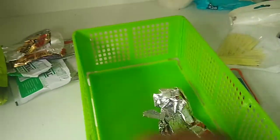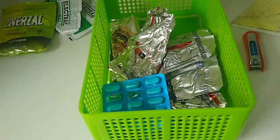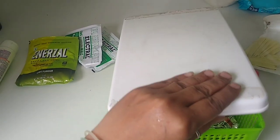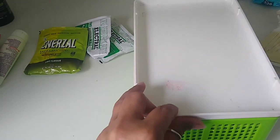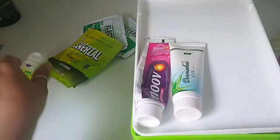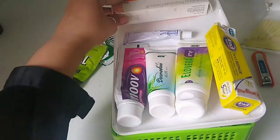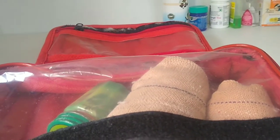Now let's move on to the elders' medicine section. I'll be taking one small box in which I'll keep all the capsules and tablets. In the same manner, you can use one more box to keep all the tubes separate. I'll place the tray's lid upside down and keep all the tubes on it.